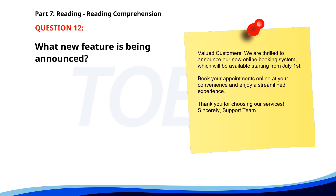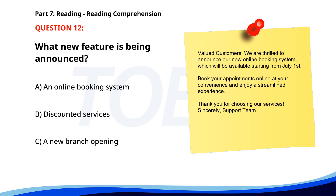Number 12. 'Valued Customers, we are thrilled to announce our new online booking system, which will be available starting from July 1st. Book your appointments online at your convenience and enjoy a streamlined experience. Thank you for choosing our services. Sincerely, Support Team.' What new feature is being announced? A. An online booking system. B. Discounted services. C. A new branch opening. The correct answer is A: An online booking system.